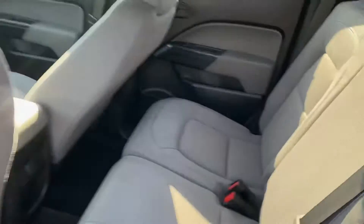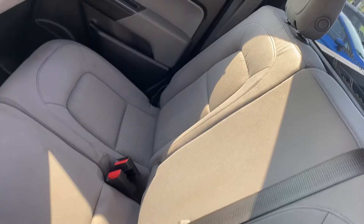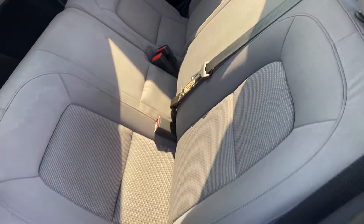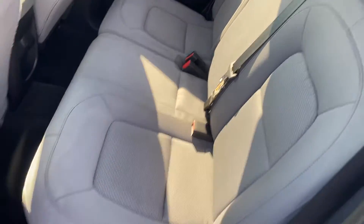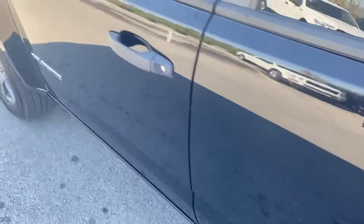Back seat — you can see no rips, no tears, no big stains, nothing like that. Got a little bit right in the front but these seats are well taken care of. They look good.